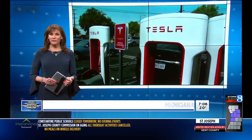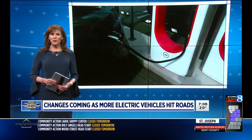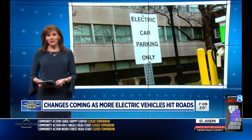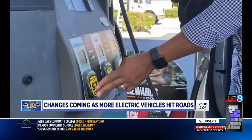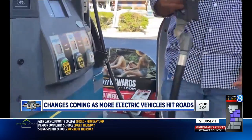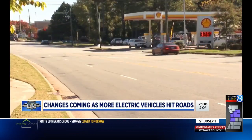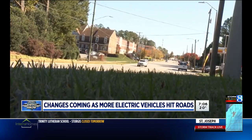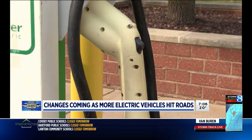Electric vehicles are a major focus at the auto show. As we continue to see more on the road, we will also see changes along the usual routes when it comes to how to power those electric cars. Running low on fuel in a gas-powered car is a relatively simple fix — just stop at one of the 150,000 gas stations across the U.S. But getting from point A to point B in an electric vehicle takes a bit more planning.